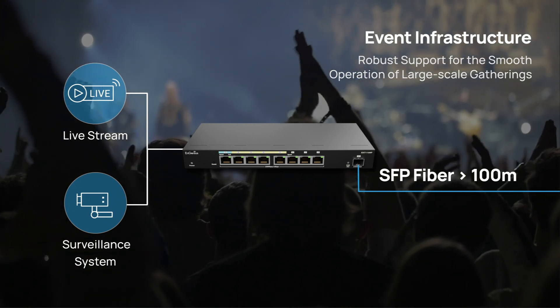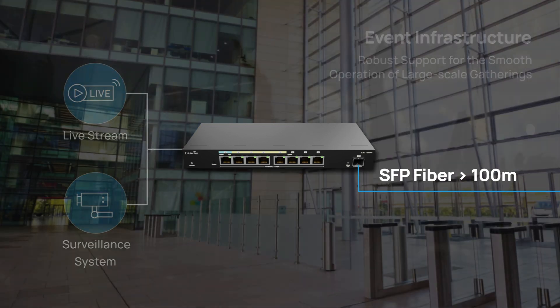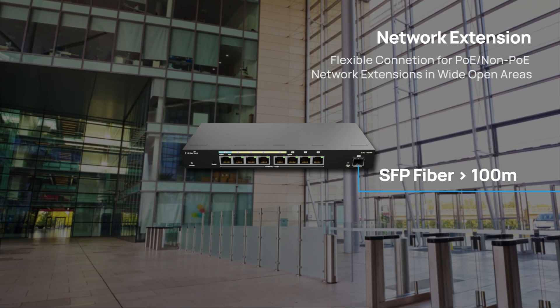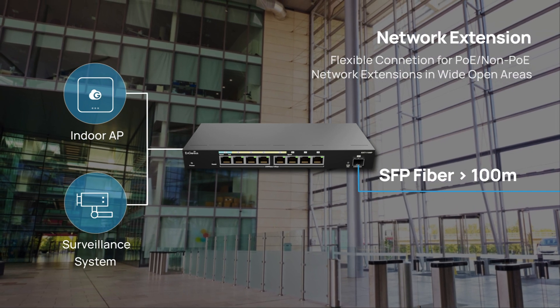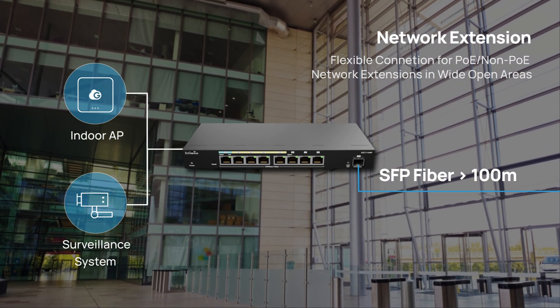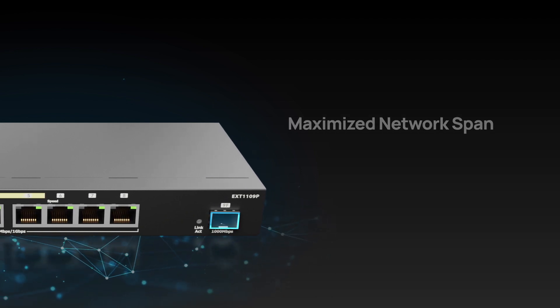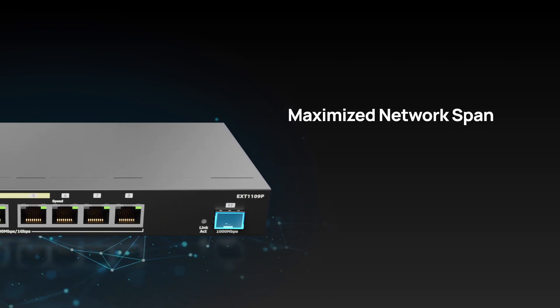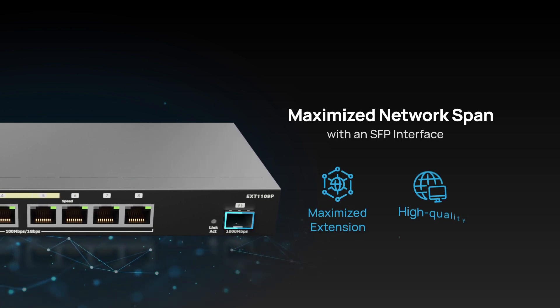This device not only provides broader coverage, but also secures high-quality communications. Furthermore, it is designed with flexible connectivity for PoE or non-PoE network extensions in wide open areas, guaranteeing effortless deployment. Enhancing network capabilities, the EXT1109P expands coverage with SFP interface support, ensuring improved network reach and efficiency.